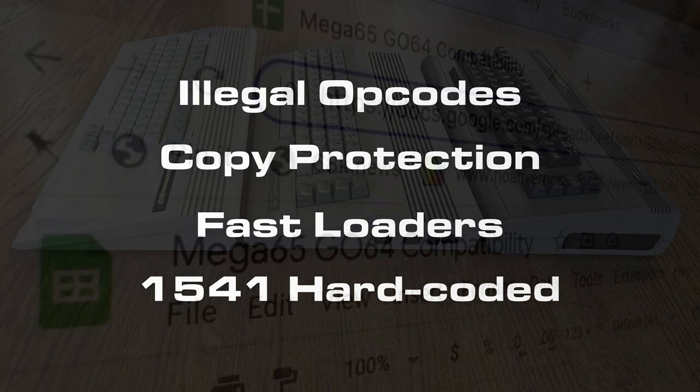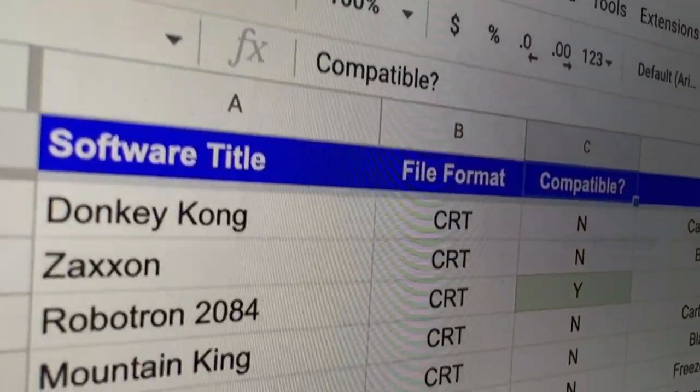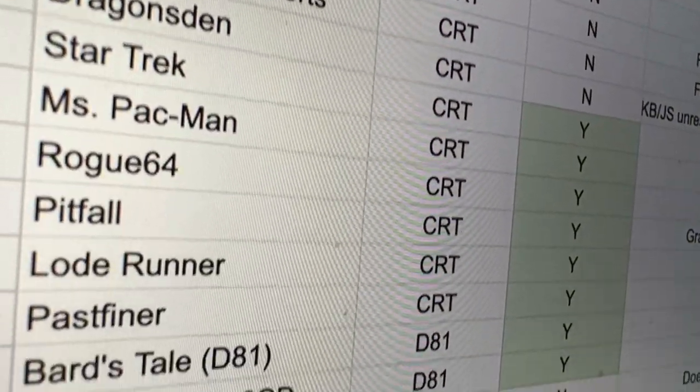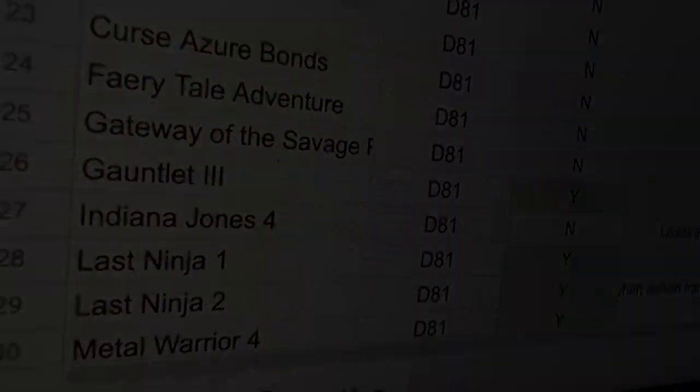That's a lot of C64 software that will not work, and that's just the way it is. While there's a separate installable C64 core that is also being worked on, you shouldn't expect that to be rock solid anytime soon either. That's just a fact.